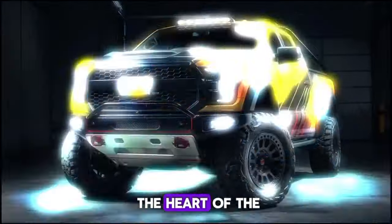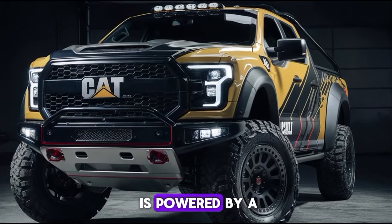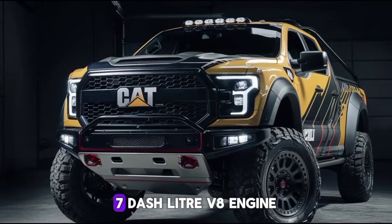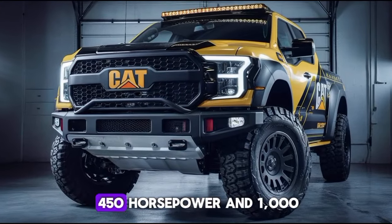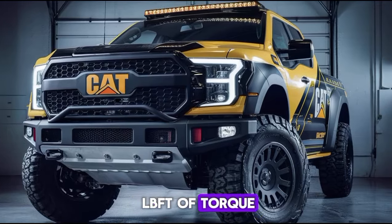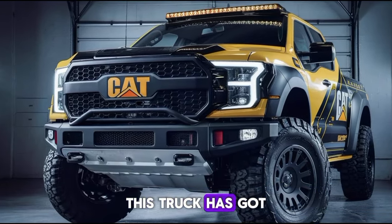Now let's get to the heart of the matter: performance. The 2025 Caterpillar pickup is powered by a beastly 6.7-liter V8 engine, churning out an impressive 450 horsepower and 1,000 lb-ft of torque. Whether you're towing heavy loads or going off-road, this truck has got you covered.